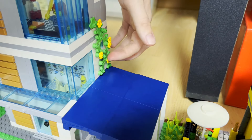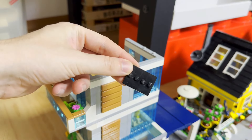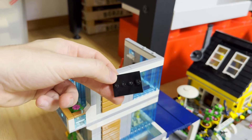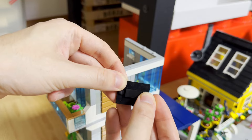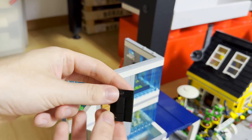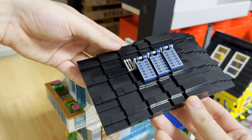Ich bin auf jeden Fall sehr zufrieden. Auch hier kommt die Etage direkt drauf. Hier kommt noch mal dieses Gestrüpp — das Efeu auf der einen Seite und natürlich auch auf der anderen Seite. Das war ja bei den originalen Sets auch mit dabei.